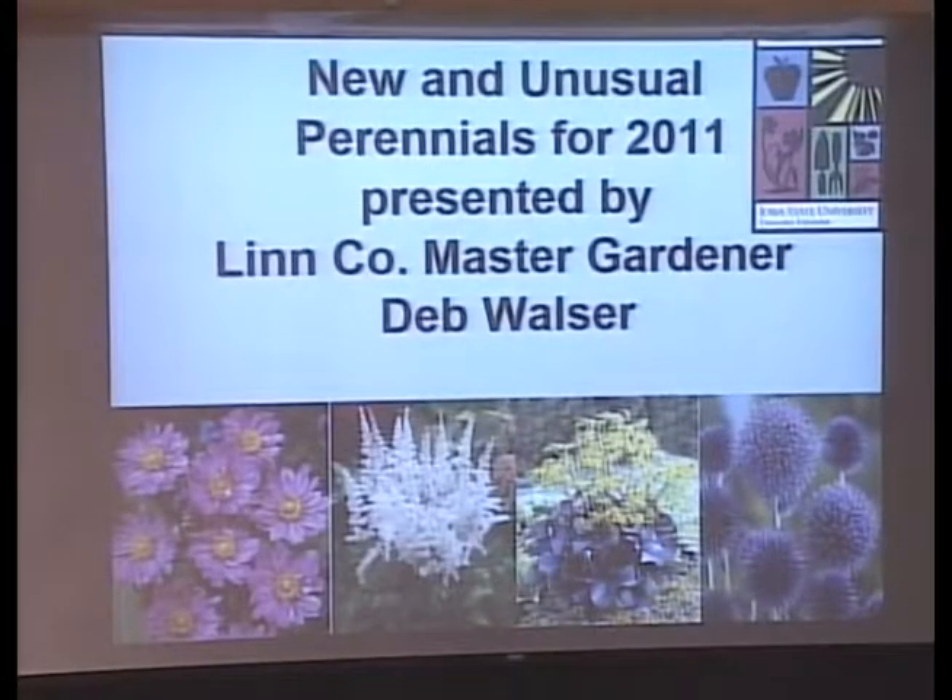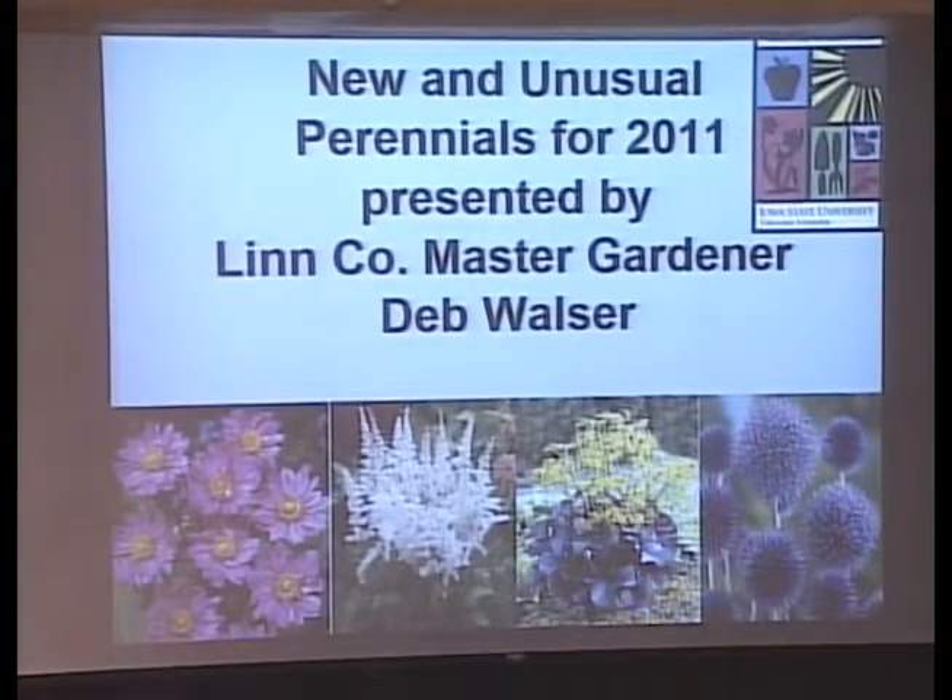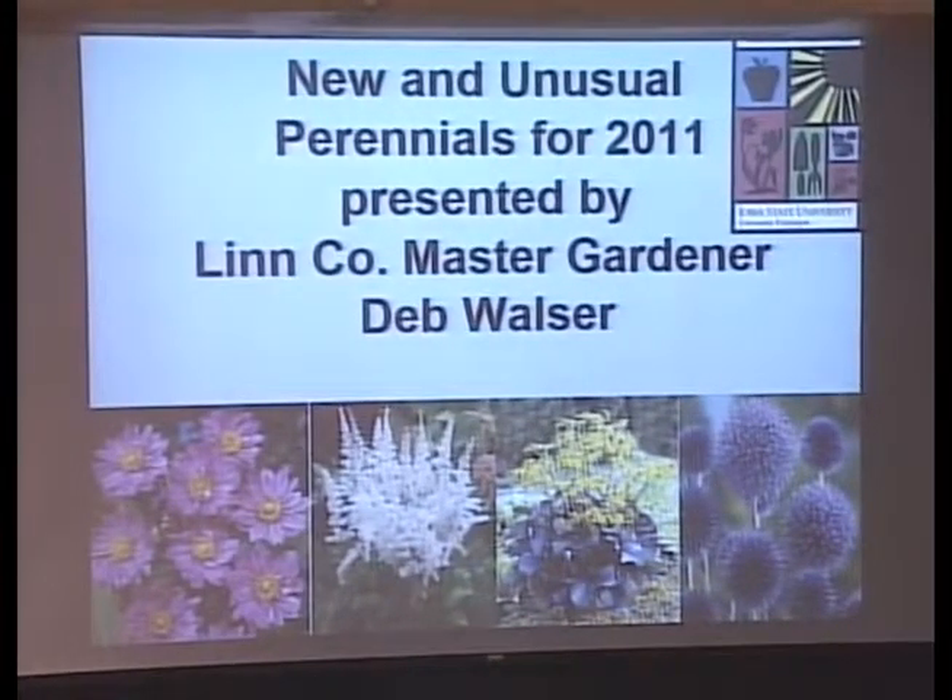This is a thistle — Echinops — and it gets to be about five feet tall. It is wonderful for the honey bees, yellow jackets, bumble bees, butterflies, swallowtails, and dragonflies. It's a wonderful nectar plant. And it's not an invasive one like the Canadian thistle — this is a tame hybrid.